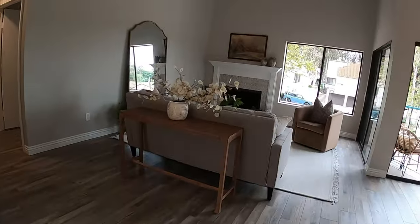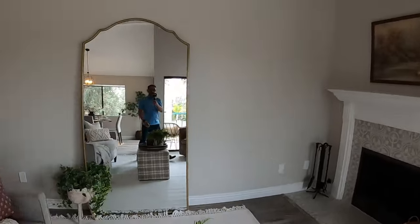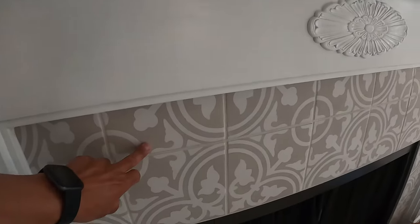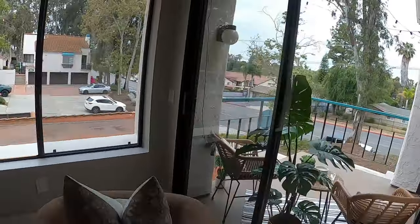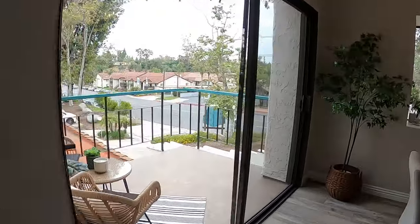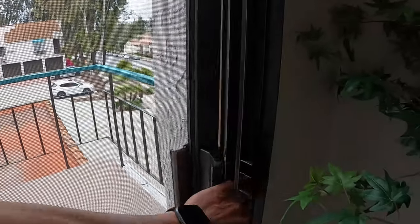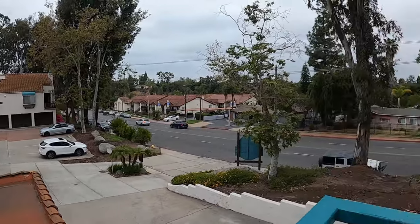Coming into the living room. They've redone the fireplace mantle — actually that's just repainted, but with new tiling. Look at all this light coming in. It's got dual pane windows, dual sliders — a slider on each side. Not sure if that's super necessary but kind of cool. A little bit of a noisy street here.